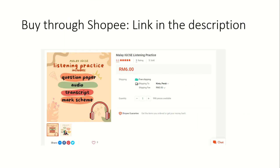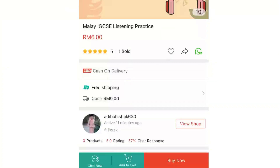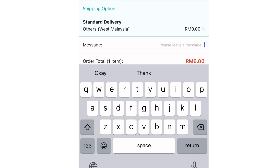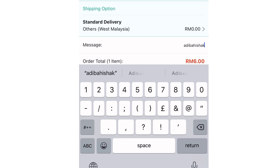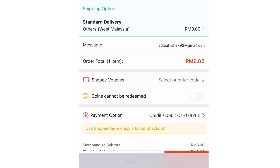I have also prepared a set of listening question papers available on my Shopee store — the link is in the description. If you want more listening practice beyond the specimen paper, you can get it there. To purchase, click buy now, go to the message section, and provide your email so I can send you the question paper set. Thank you so much for watching, and all the best!